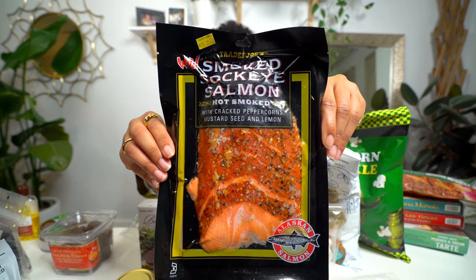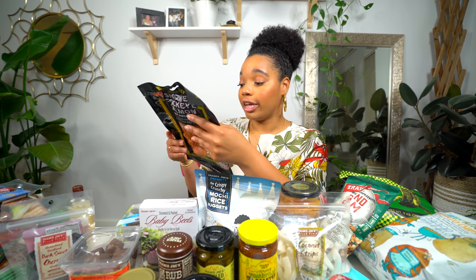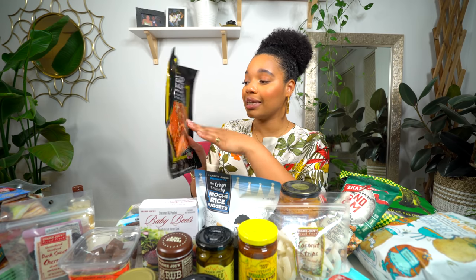The next thing is smoked sockeye salmon. It has cracked peppercorns, mustard seed, and lemon. It's thicker cut and looks a bit different. This one says wild — so it's wild caught. No artificial colors or flavors, no preservatives. Alaskan salmon. I'm excited to try it. Do you guys like smoked salmon?